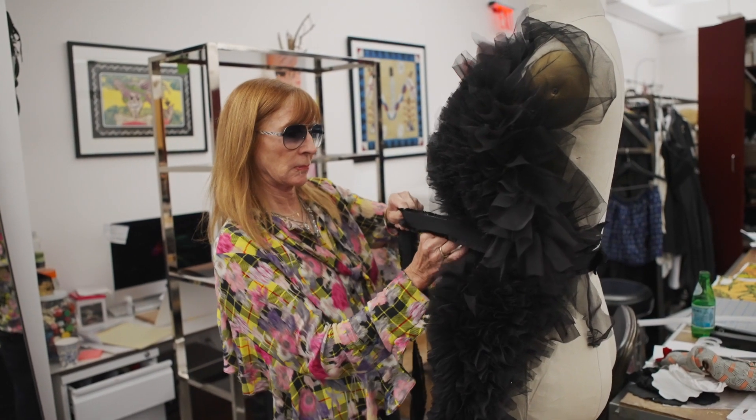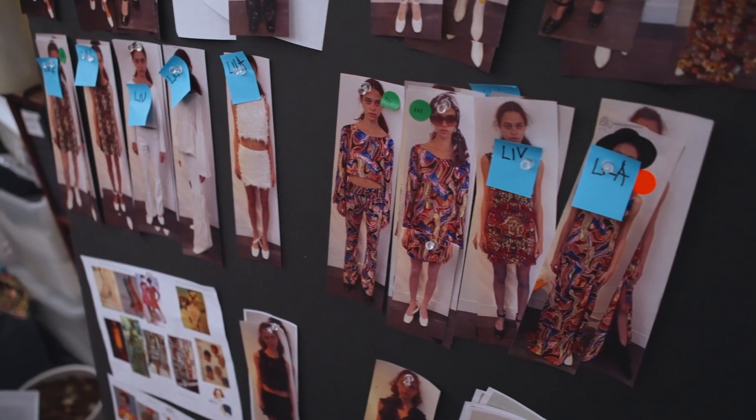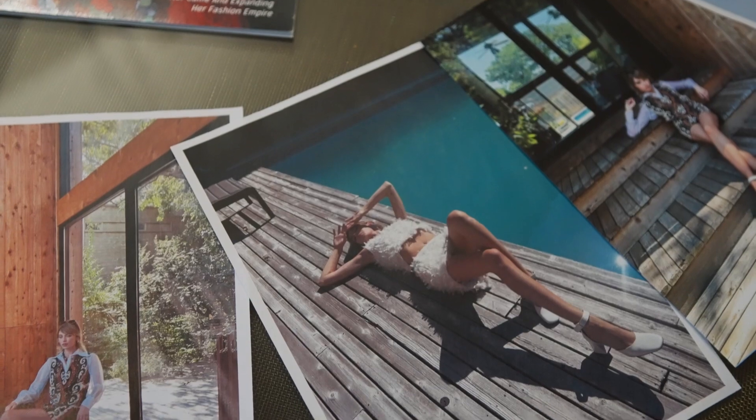Seeing it firsthand and seeing all those incredible homes just got me very excited. So I came back and decided to do a little collection. It started out being a very small collection, but somehow it just got bigger and bigger because I had so many ideas — I just kept going.